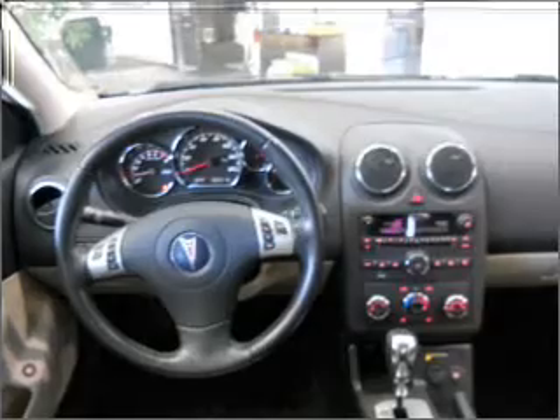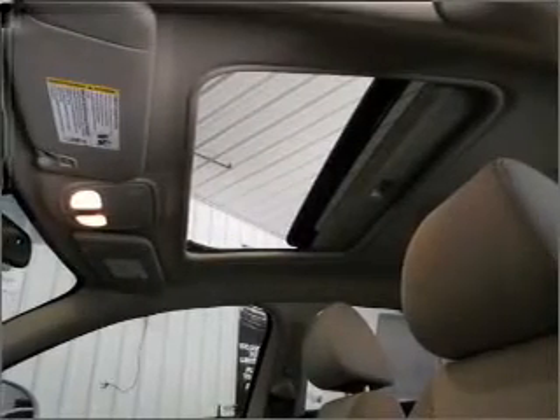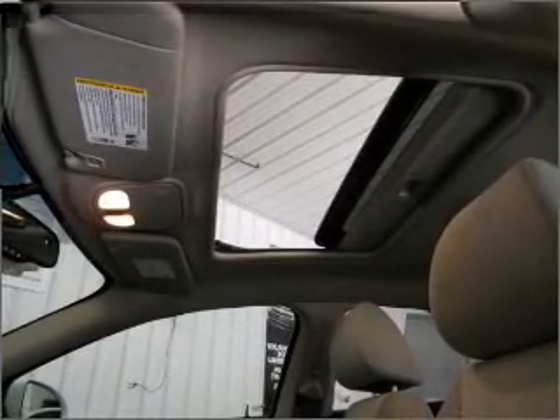Air conditioning, power door locks, power windows, power steering, power mirrors, an alarm system, and an AM-FM stereo with a CD player.